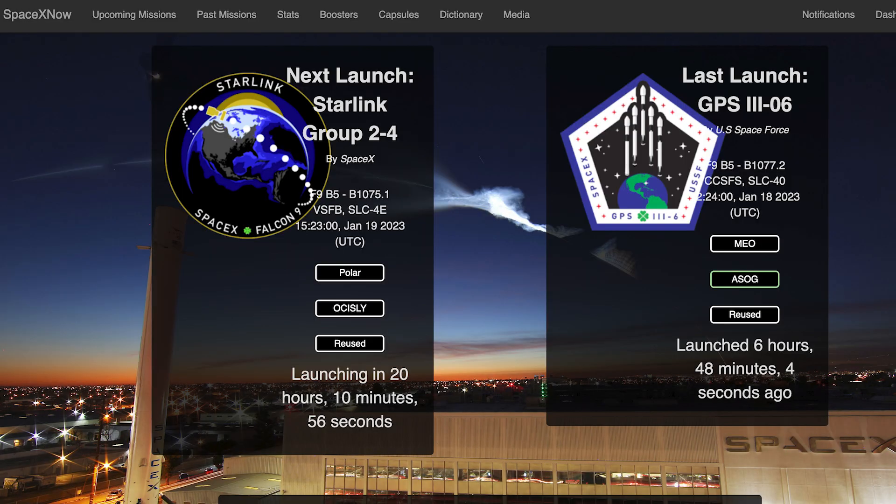The next launch should hopefully be a Starlink mission. The delayed Starlink 4-2 mission is currently scheduled for tomorrow, Thursday the 19th, at 1:23 PM UTC or 8:23 AM EST.